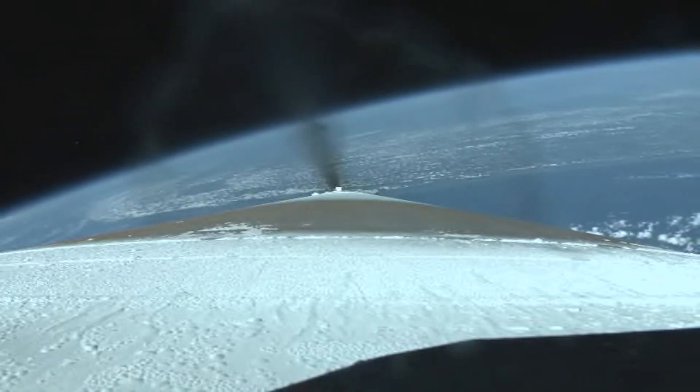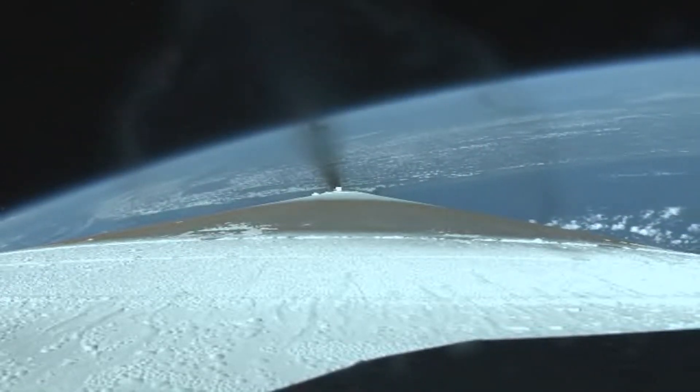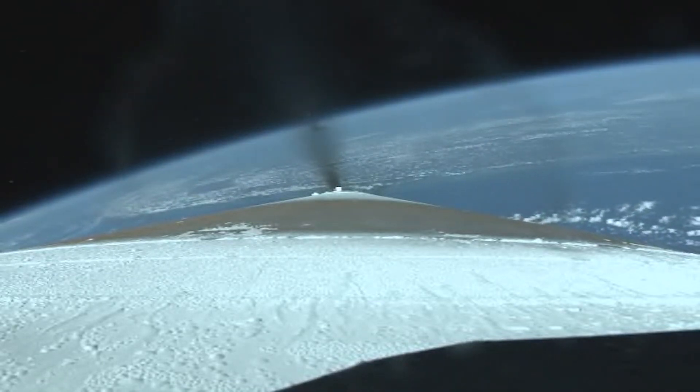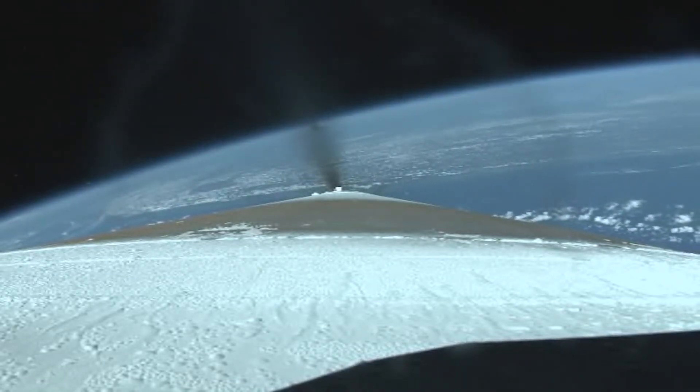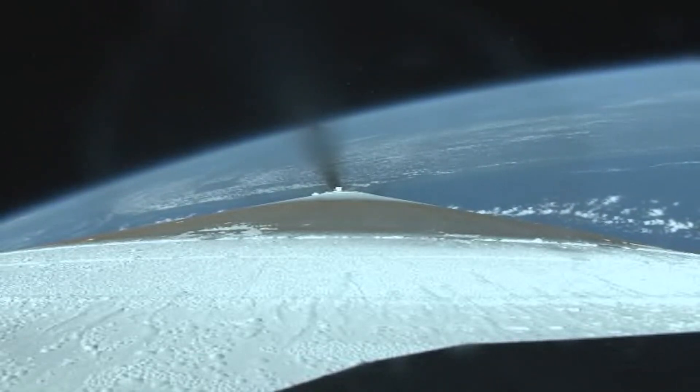We're seeing the acceleration rate go down, and continue to throttle down to maintain that 3.5 Gs. Everything looking good.